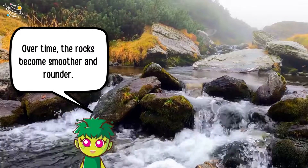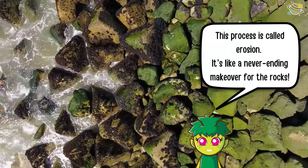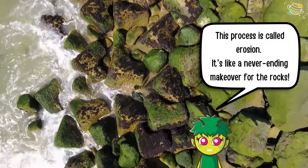Over time, the rocks become smoother and rounder. This process is called erosion — it's like a never-ending makeover for the rocks.